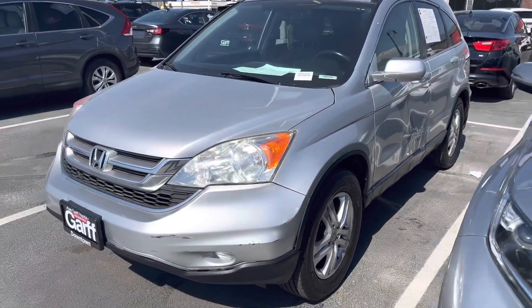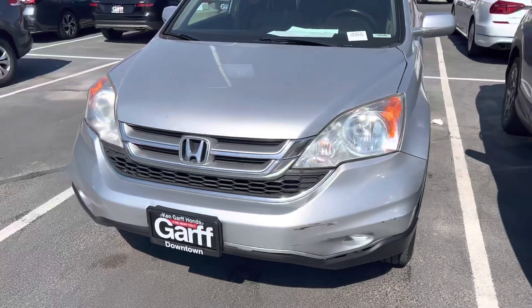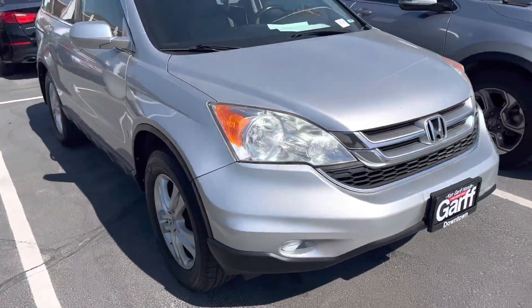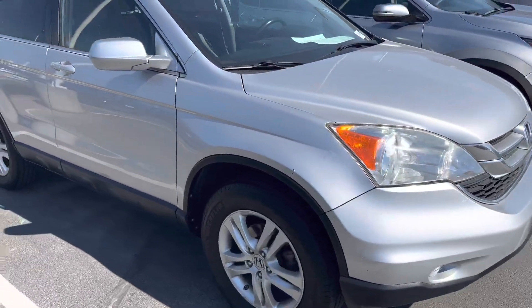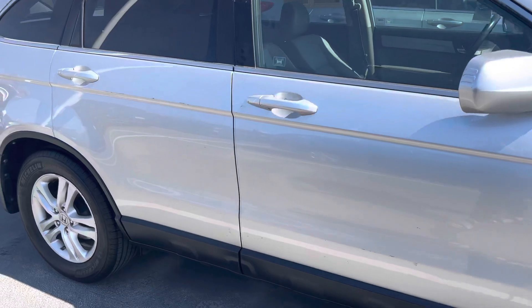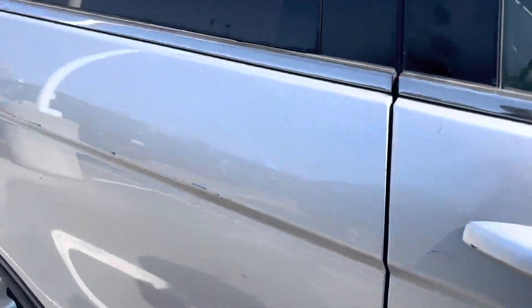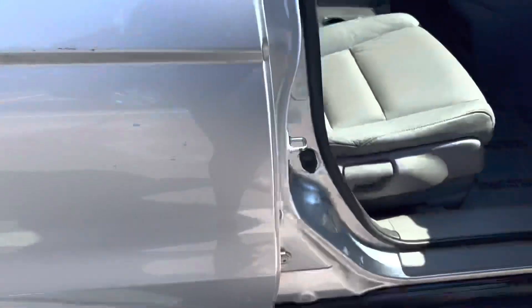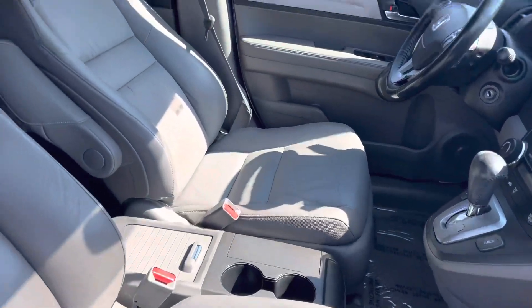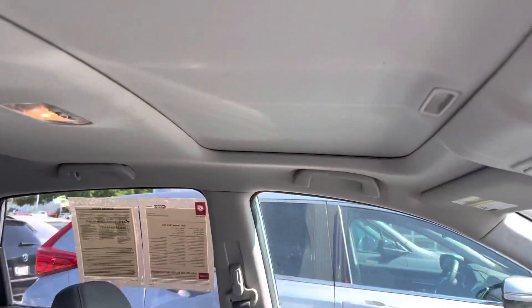Hi, this is Nina from Kenndorf Honda downtown in Salt Lake. Kevin asked me to shoot a quick walk-around of our 2010 Honda CR-V for you. It is an EXL, so it has leather in it, heated seats, and you get the sunroof.